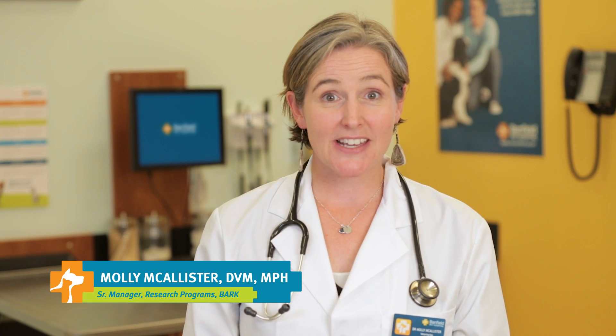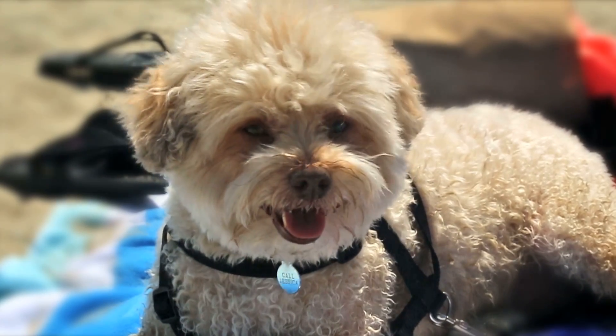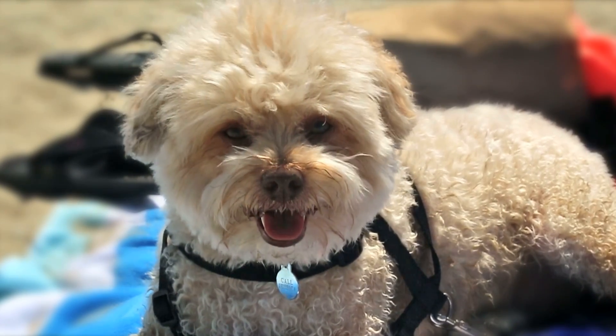Hi, I'm Dr. Molly McAllister with another video in our Ask a Vet series. If you own a mixed-breed dog, chances are you've wondered what breeds make up your dog's ancestry. There's a test called the Canine Genetic Analysis, or CGA.